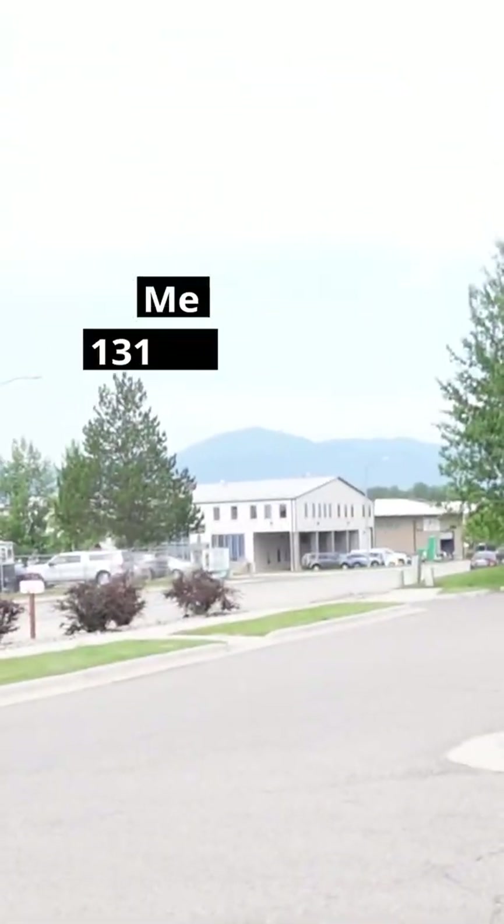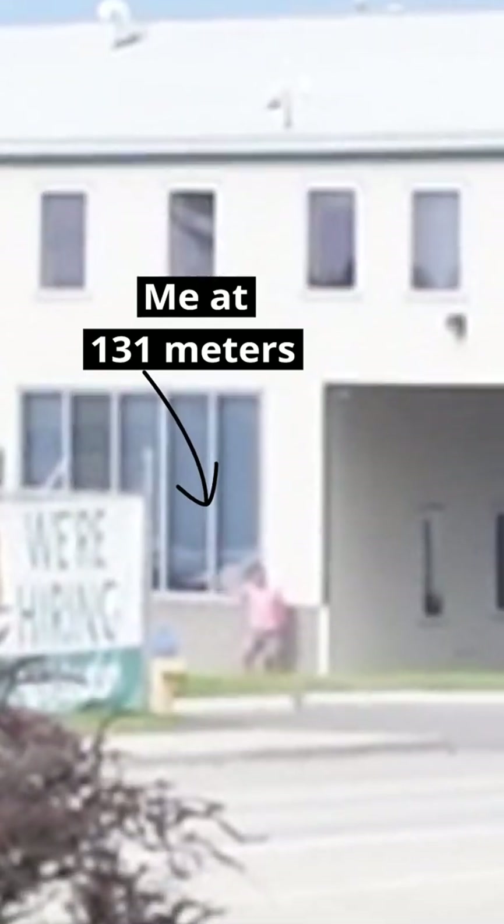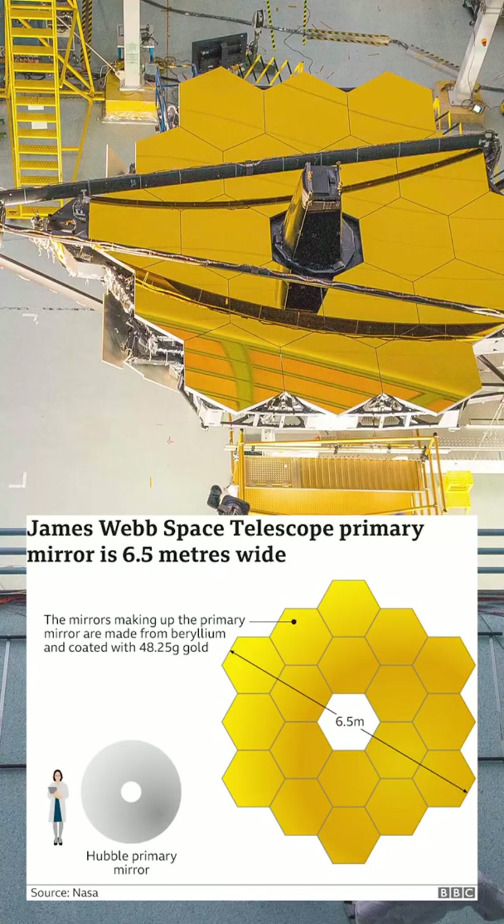Well, this is 131 meters of focal length, so we're talking a really, really long focal length on a telescope like this. Also, the size of the primary mirror, which is the light-gathering capability of the telescope as a whole, is 25 square meters.